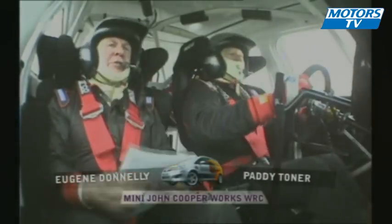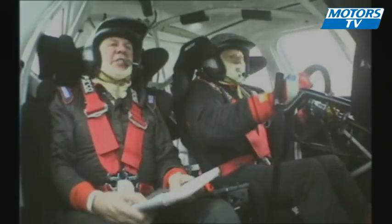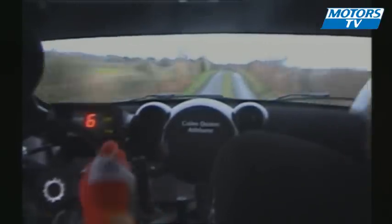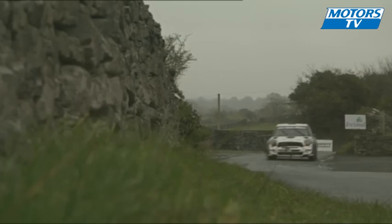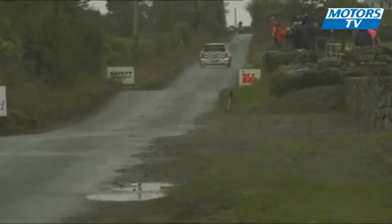Eugene Donnelly and Paddy Toner in the Mageean Motorsport Mini are really settling in now and set second fastest time here on stage 5. The 1600 world rally car is at full stretch and Eugene begins to explore the outstanding grip and braking available in this new generation machine.